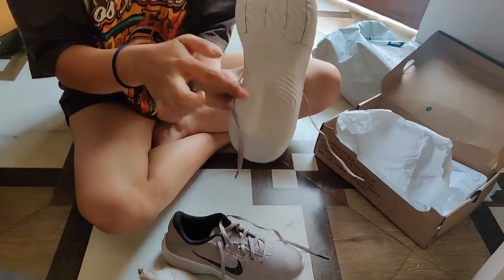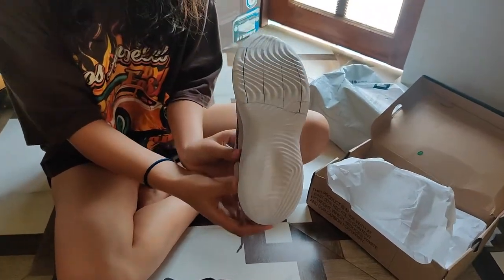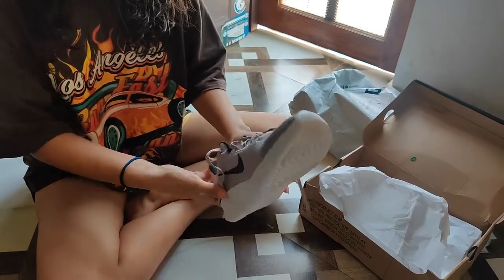One thing is the pattern underneath. I have seen Nike in the photos, but it is not in it.